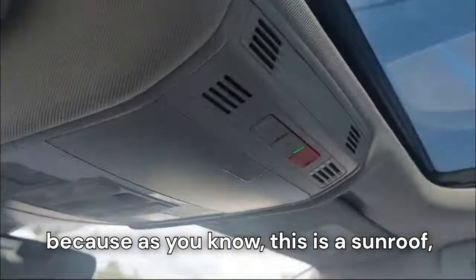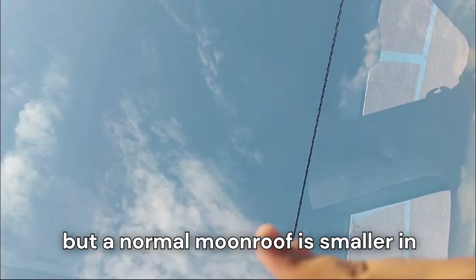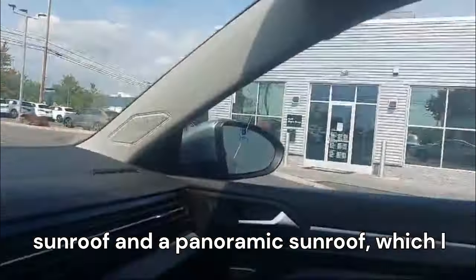And we do have a sunroof. I'd say it's somewhere between a regular moonroof and a panoramic sunroof in size — a moonroof is smaller and a panoramic is usually bigger — so this one falls right in between, which I really like.